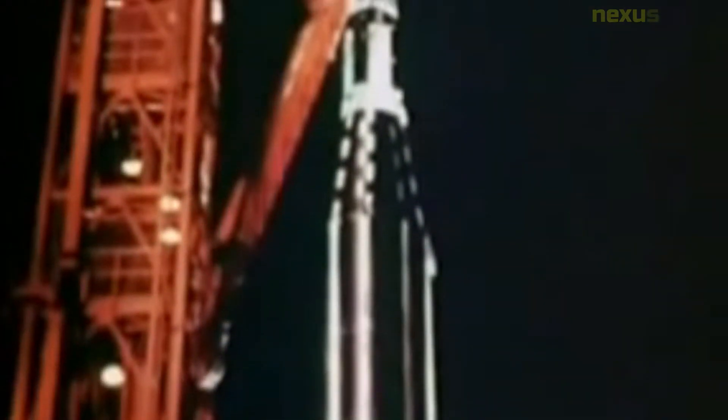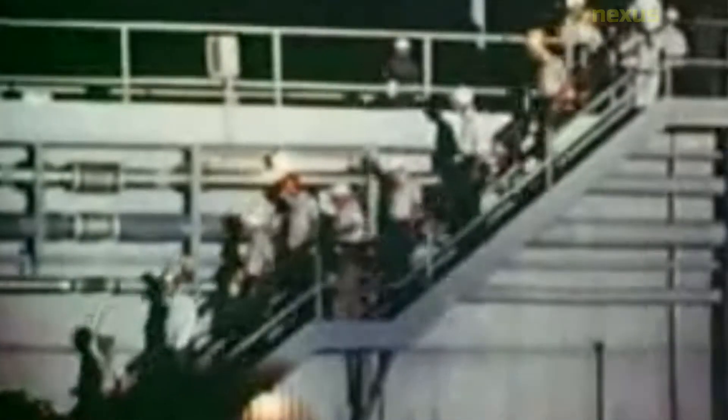The Mariner 5 spacecraft weighed approximately 245 kilograms and was equipped with scientific instruments such as a magnetometer, cosmic ray detector, and a solar plasma probe. These instruments were used to study the atmosphere, magnetic field, and other properties of Venus.